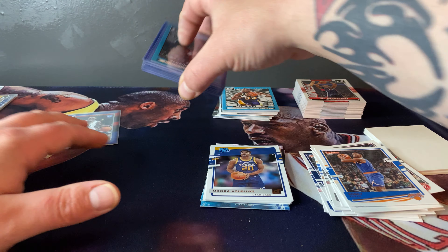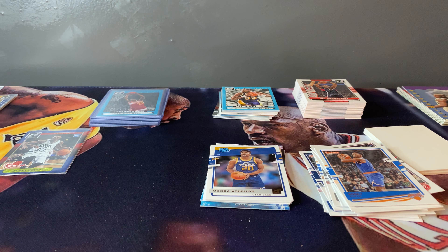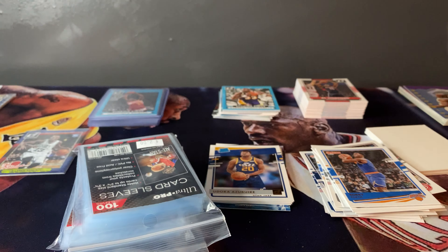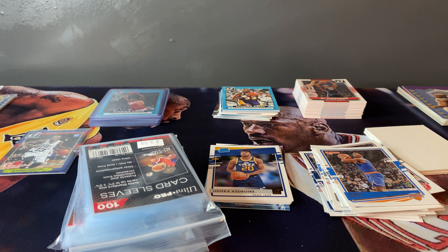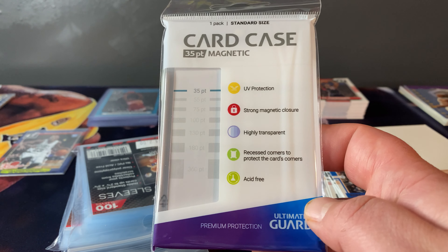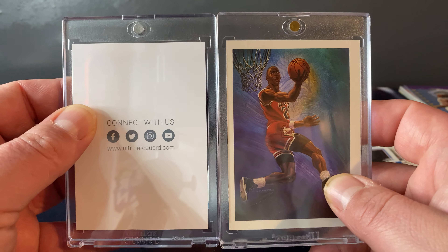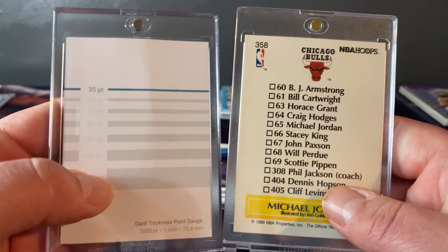Let's recap what we got: Dennis Smith Jr. numbered to 349, Tyler Hero second year, Anthony Edwards rated rookie — probably the best card opened today — and Tyrese Halliburton the rookies. Steph Curry Crunch Time — I'll put old Steph in a sleeve, I like that card. PC hits: Mark Gasol, Mike Connelly, and Zebo. James Young rookie card, Andre Drummond Production Line numbered out of 400, and Dominique Wilkins out of 199.